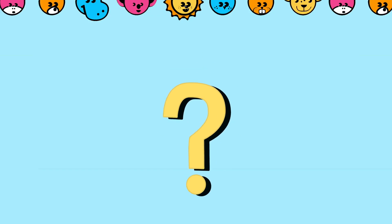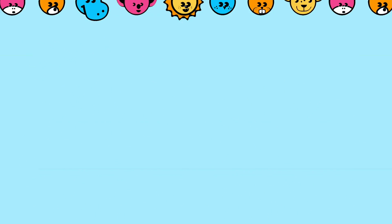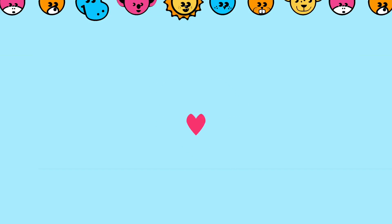Hey, how high can you count? Tell us in the comments section. Check out these other cool videos. Be sure to like us and hit subscribe to keep up to date with all the latest videos from Happy Lion. Thanks for watching the Happy Lion Learning Channel. To be continued...